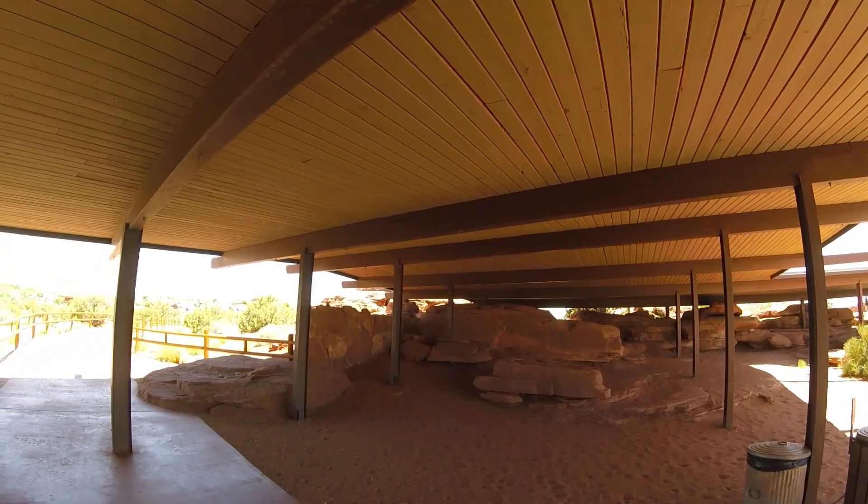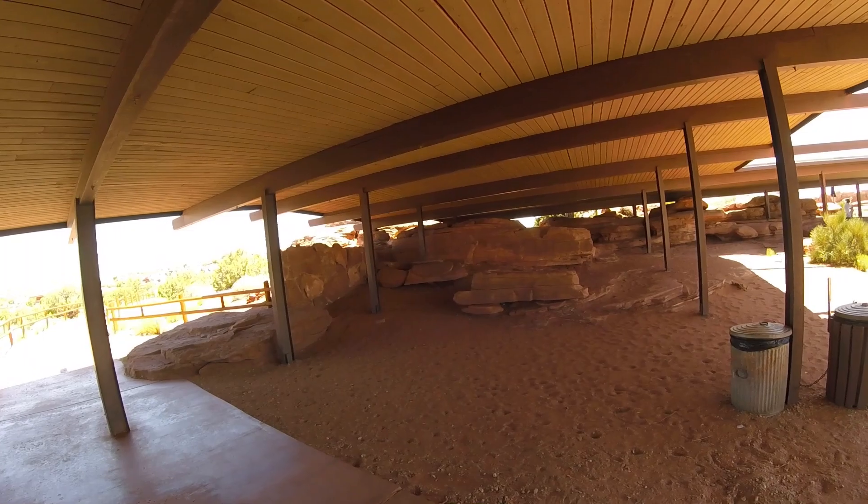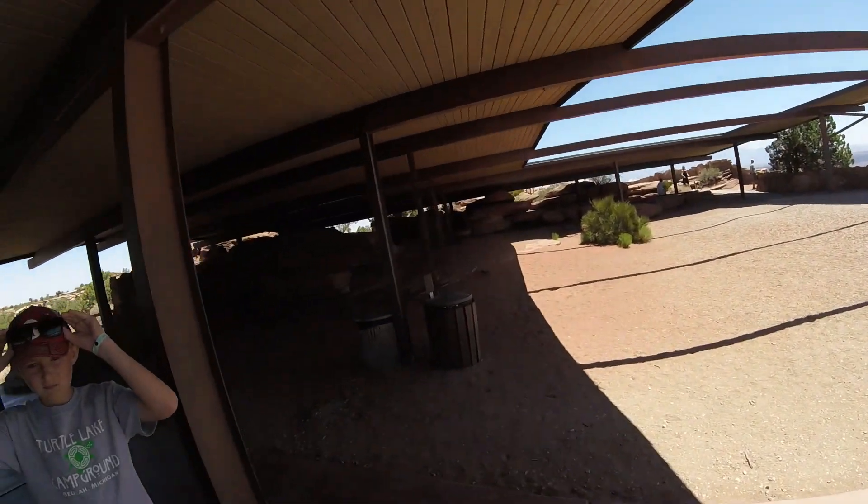It has a really cool shaded covering here by the rocks — that's cool off. Wow, really cool. Never saw one like that before.